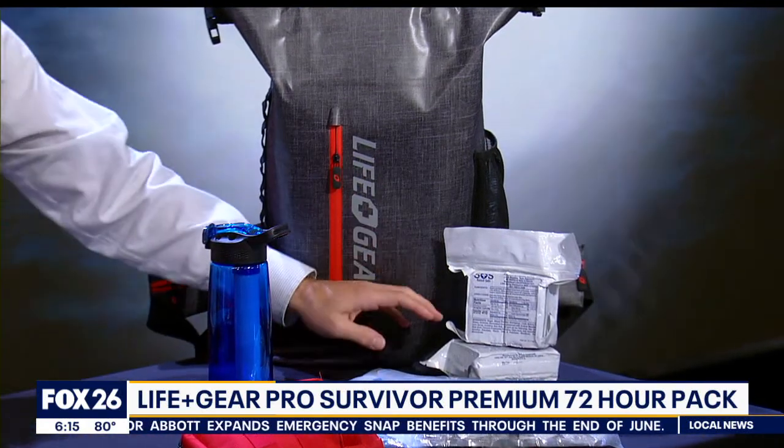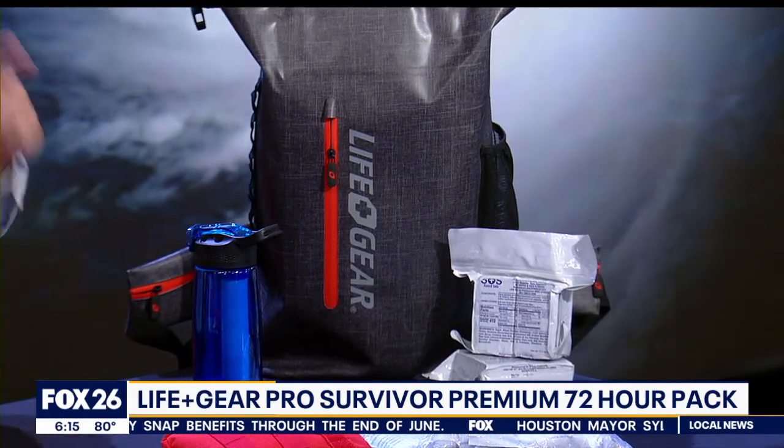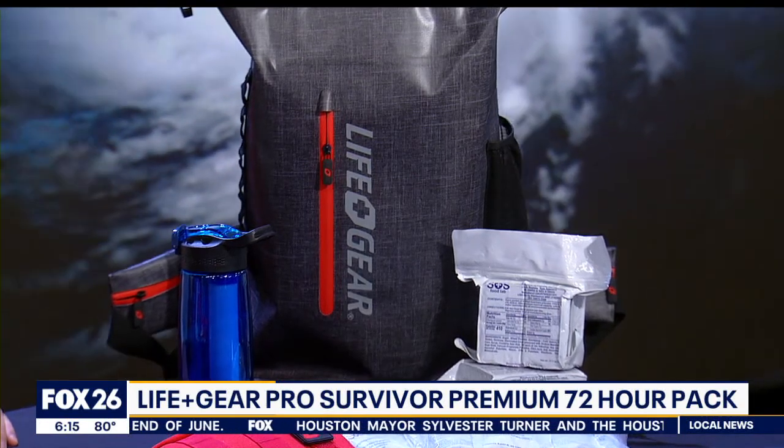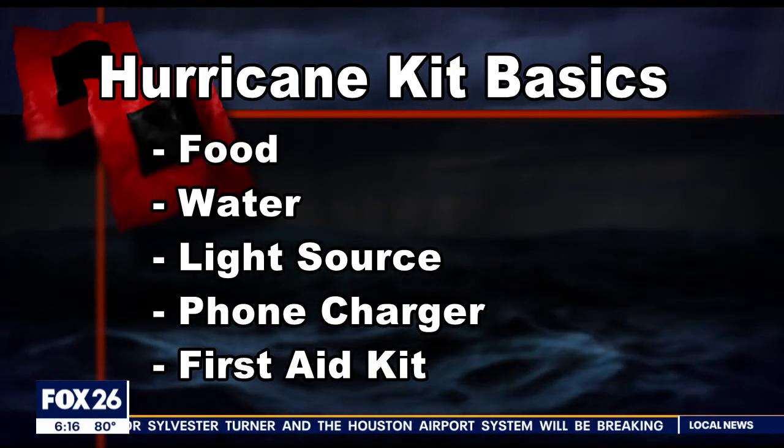Like many go bags, these high-calorie food bars are all you get to eat. You will not be full, but you will survive until you find better nutrition. Food and water are the first two items on my Hurricane Kit Essentials list.